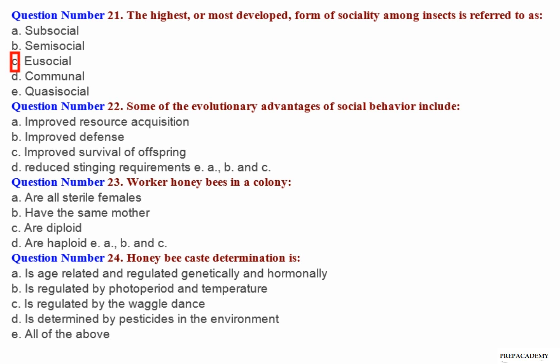Question number 22: Some of the evolutionary advantages of social behavior include — A. Improved resource acquisition. B. Improved defense. C. Improved survival of offspring. D. Reduced stinging requirements. E. A, B and C.